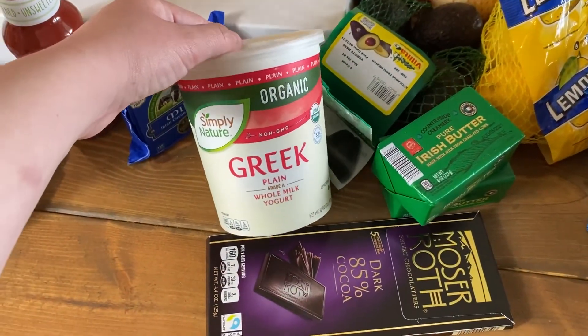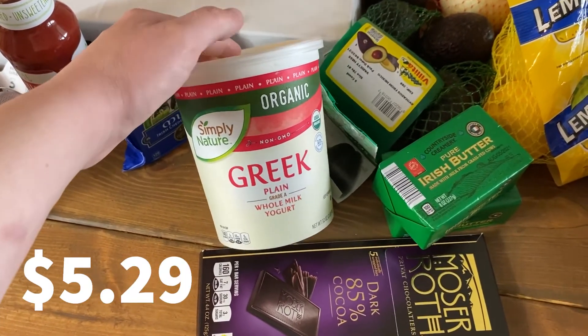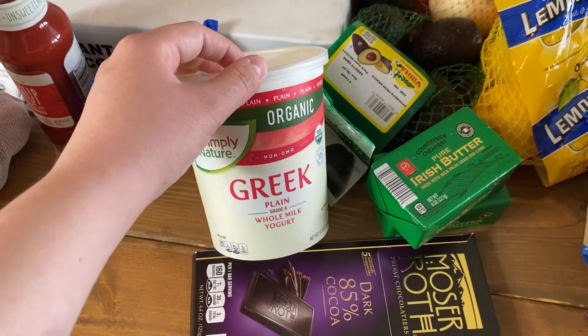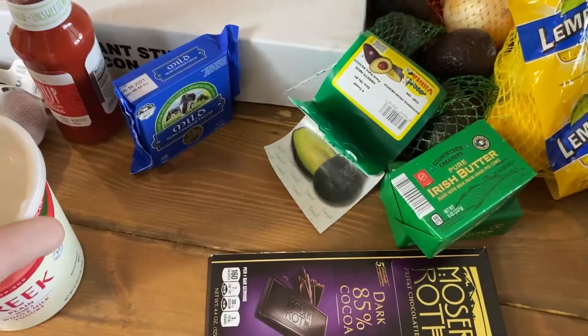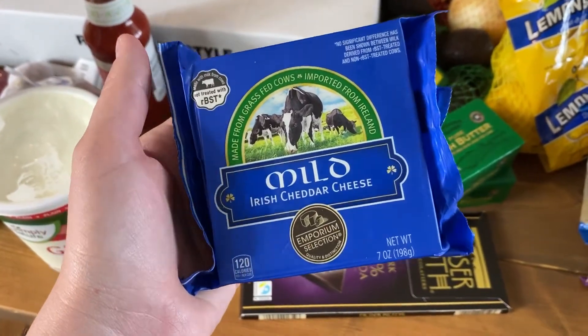The last store I went to was Aldi. I got this organic Greek plain whole milk yogurt. I like to use it when making a curry — I'll marinate some chicken in the Greek yogurt with ginger, garlic, and spices. My daughter also really likes to eat Greek yogurt with some honey and cinnamon.